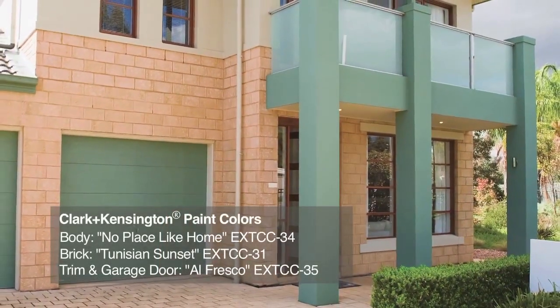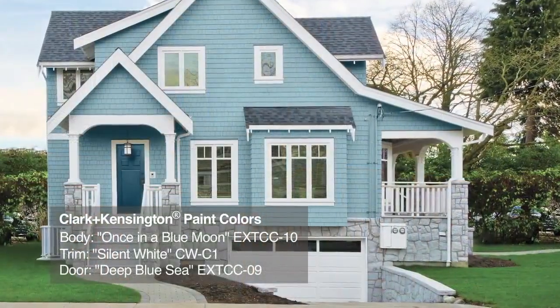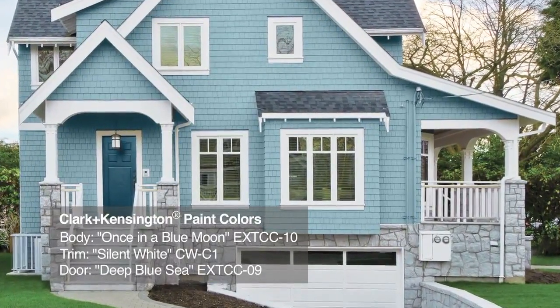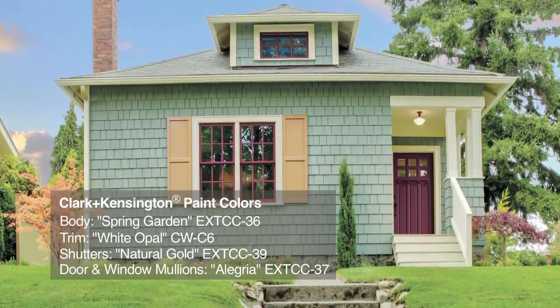Your home's paint color should be consistent with the region and architectural style of your home. Draw inspiration from the surrounding landscape and even other homes in your neighborhood. You can never go wrong with earth tones that are specific to your region. For example, bright sunny pastels echo the beachy sunsets and tropical flowers in a region like Florida, while moodier gray blues and soft whites are stylish choices for New England coastal locations. And a mossy green that would look beautiful on a craftsman style home in the Colorado mountains might look out of place on a ranch style home in a southwestern state.